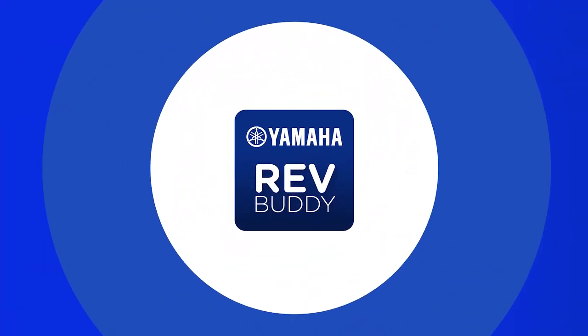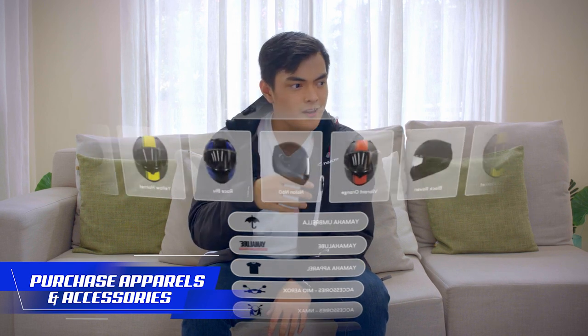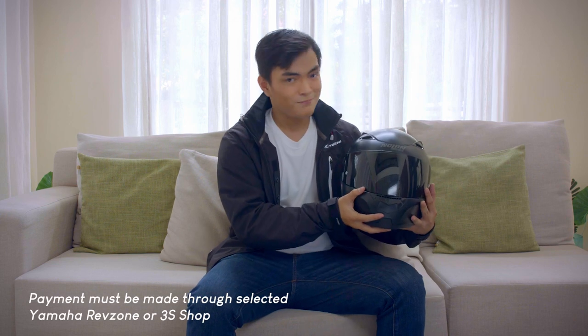How about new apparel and new accessories? Well, that's easy. You can reserve them using your Rev Buddy. Just look at the available products, reserve it, and then head on over to your preferred shop to buy it. It's as simple as just a few taps, and it's yours — just like that.